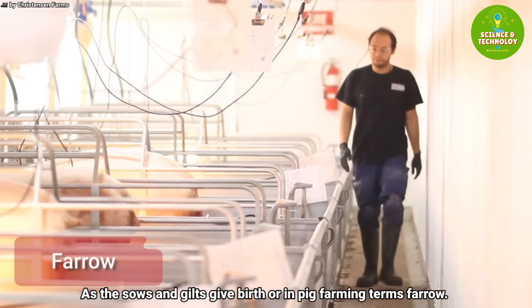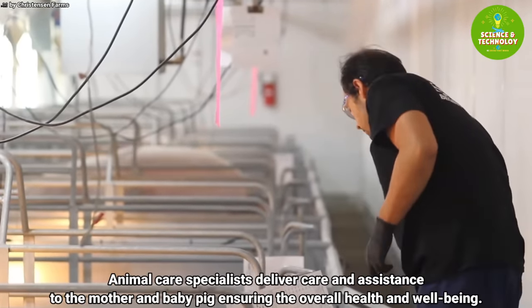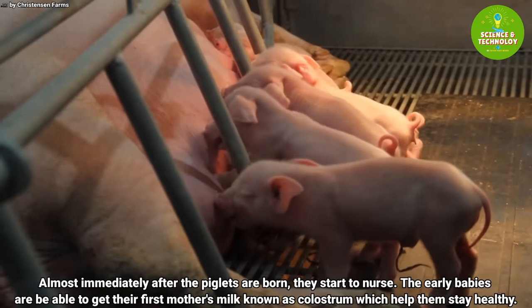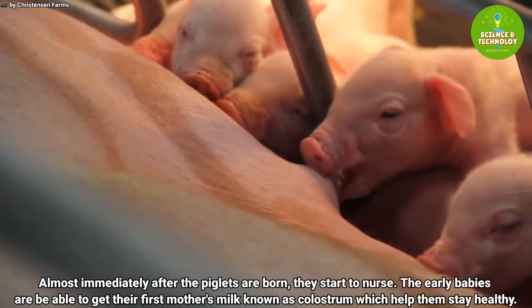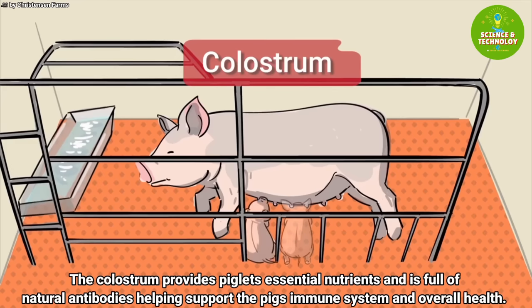As the sows and gilts give birth — or in pig farming terms, farrow — animal care specialists deliver care and assistance to the mother and baby pigs, ensuring their overall health and well-being. Almost immediately after the piglets are born, they start to nurse, and the early babies are able to get their first mother's milk, known as colostrum, which helps them stay healthy.